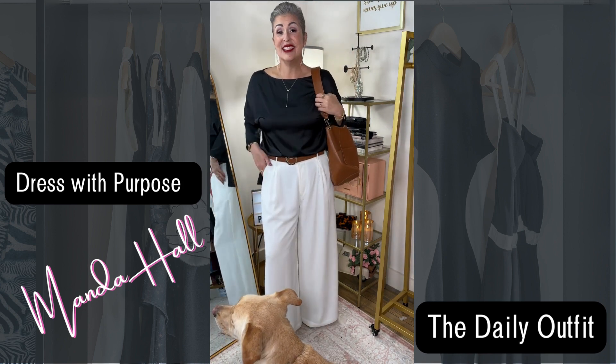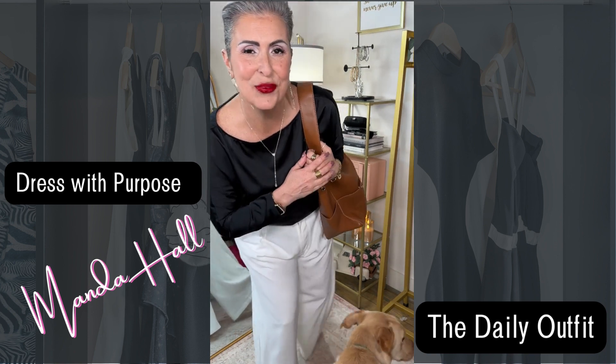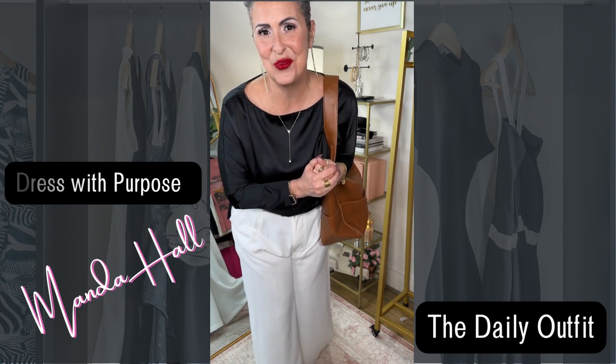Here is the complete look. I hope that you have a great start to your week, and remember — you get to choose every day to dress with purpose.